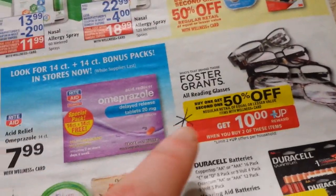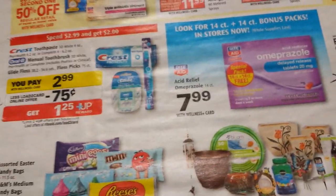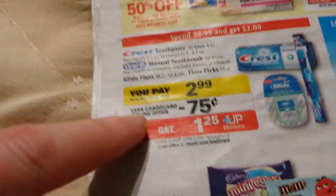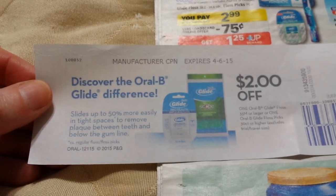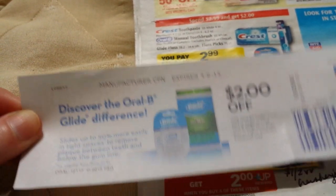Foster Grant reading glasses are buy one get one half off, and when you buy two you get ten dollars back — so if you need reading glasses, look at that deal. There's also an Oral-B Glide deal — I have a two-dollar-off Catalina coupon for it and I think that's the one in the picture, so that'll be a good deal for me. I'll go ahead and use it.